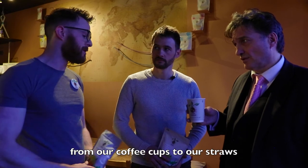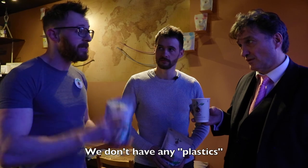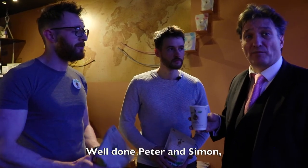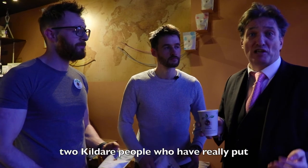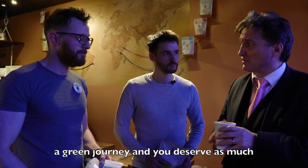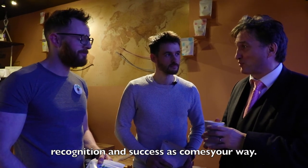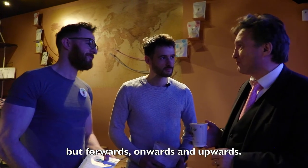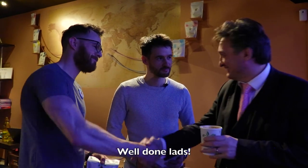From the coffee cups to straws and plastics — we don't have any plastics, they're all vegetable-based materials. Well done Peter and Simon — two Kildare people who have really put us on the map. They're really on a green journey and deserve as much recognition and success as comes their way. You are a very successful operation — onwards and upwards, well done lads. Thank you very much, thanks.